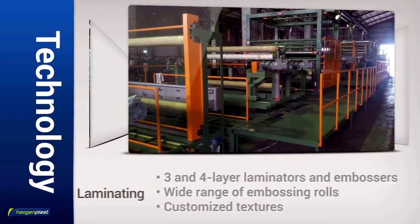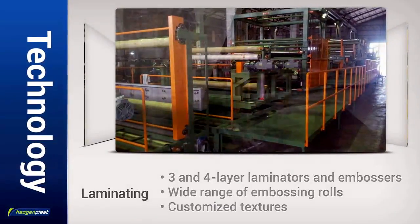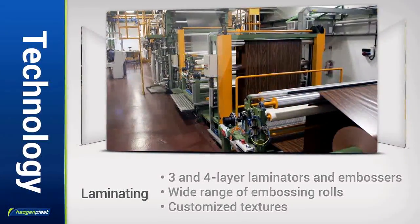Thanks to its advanced laminating technology, Haogen Plast supplies high-quality textures for heavy-duty membranes and decorative films, as well as individually customized textures.